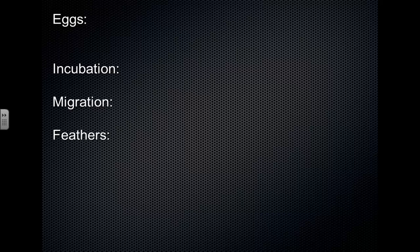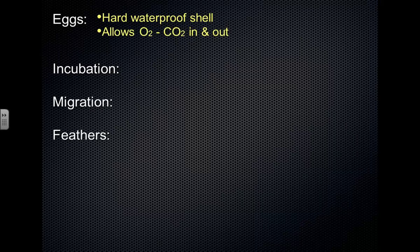The eggs of birds have a harder, more brittle shell made of calcium. The shell is also permeable to gases — oxygen can diffuse in and carbon dioxide can diffuse out.